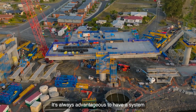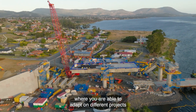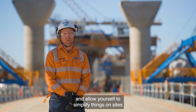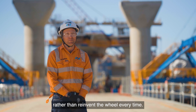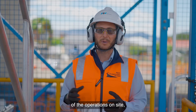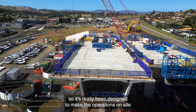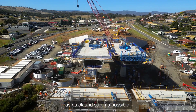It's always advantageous to have a system where you are able to adapt on different projects and simplify things on site, rather than reinvent the wheel every time. These modular towers improve the general productivity of operations on site, and have really been designed to make operations on site as quick and safe as possible.